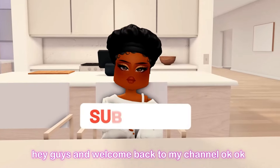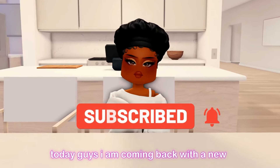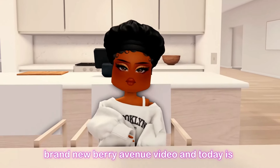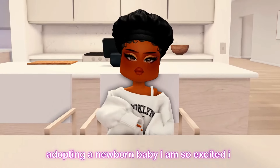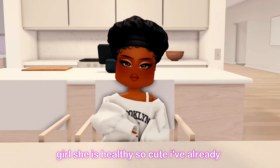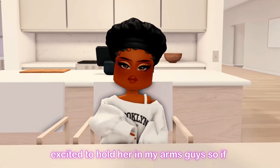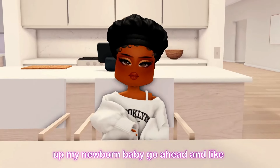Welcome back to my channel. Today I'm coming back with a brand new Berry Avenue video. Today is my first day becoming a mom — I am going to be adopting a newborn baby. I'm so excited. I already have her name picked out, and yes, it is a baby girl. She is healthy and so cute. I've already seen pictures of her and I am just so excited to hold her in my arms.